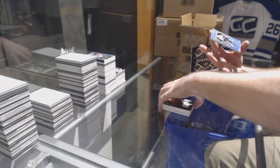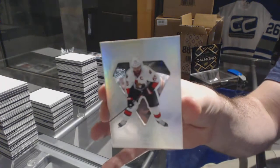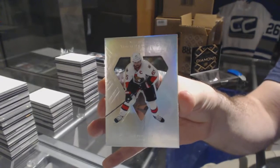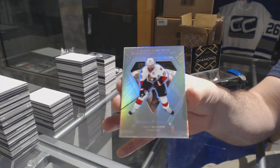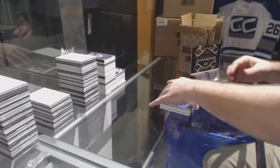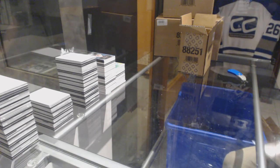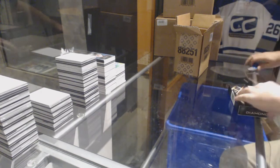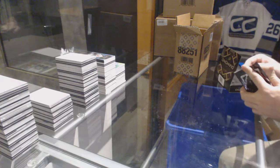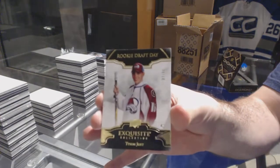And we have Diamond Cutters for the Senators, Erik Karlsson. All right, two more boxes. For the Avalanche, 299, Tyson Jost, Rookie Draft Day.